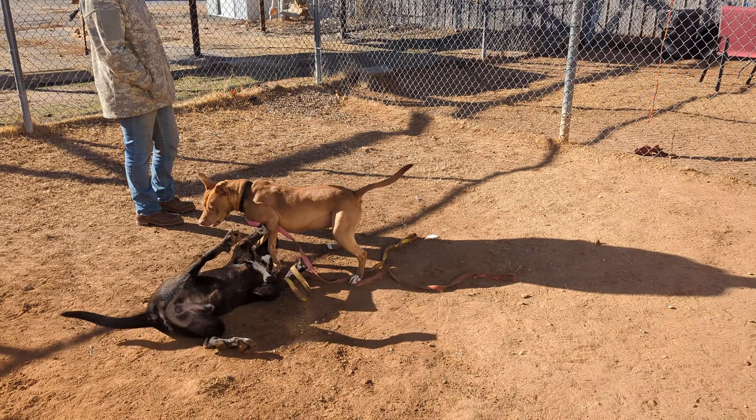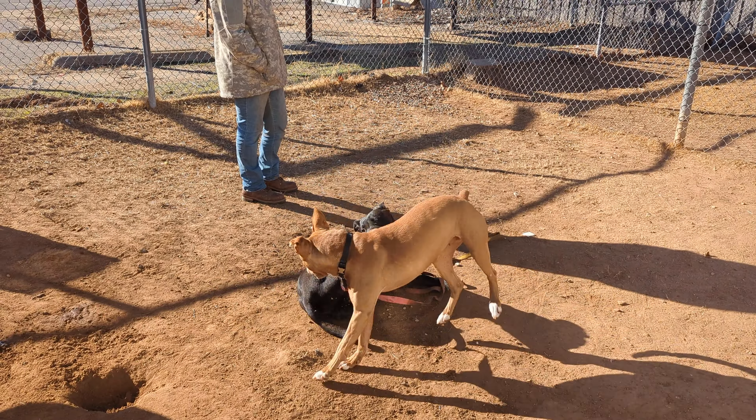We are at Sand Springs Animal Welfare. These two just met, I would say, 20 seconds ago.